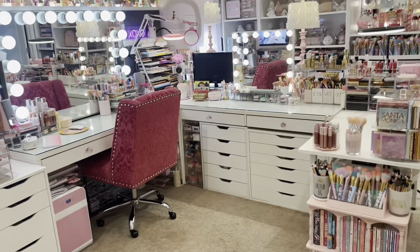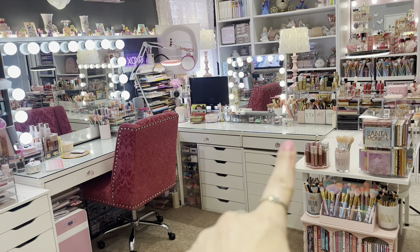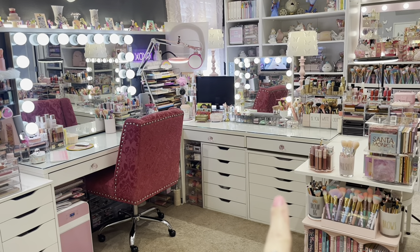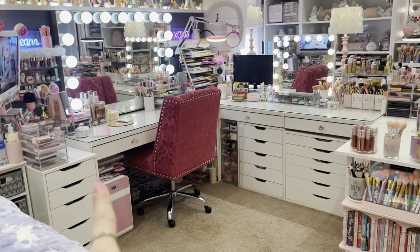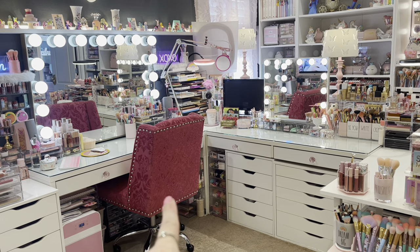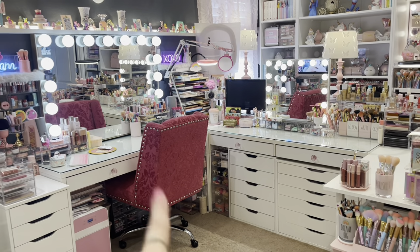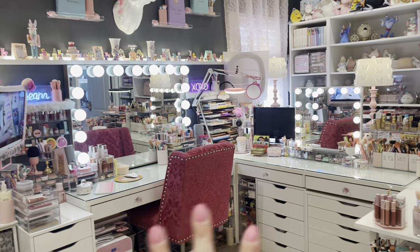I customized my vanity space using Ikea Mickey desks — I have two of them. I got the Ikea six-drawer Alex drawers and then the five-drawer one right here. I did pick up this swivel chair from HomeGoods; I think it was about $139. It's hot pink but it looks almost red.